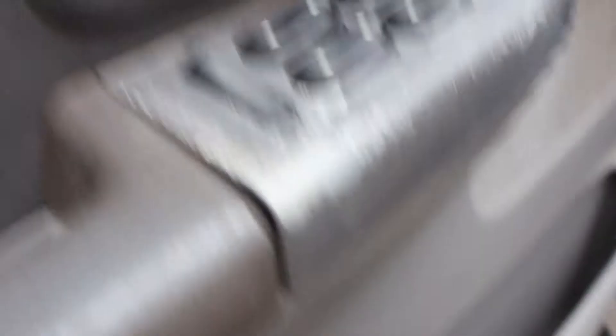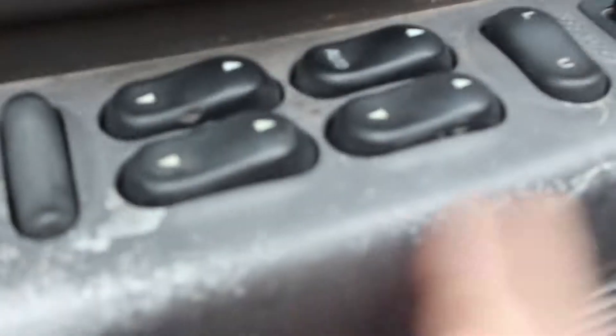This door here — when you grab the handle, a lot of times it'll lock on you on the inside. It definitely needs a good cleaning. This trim piece here is loose; I'm not sure what happened but it is loose.